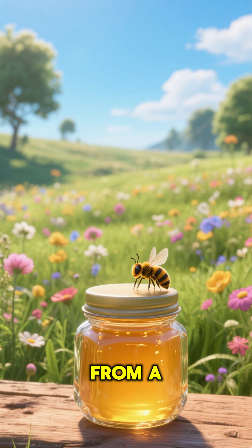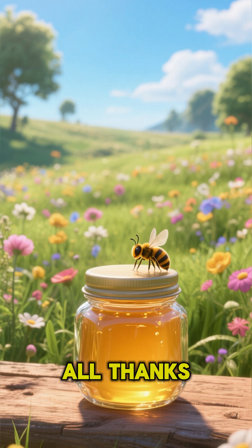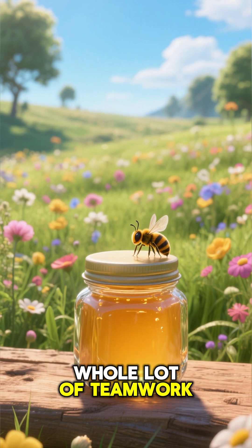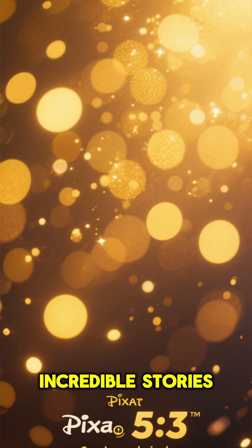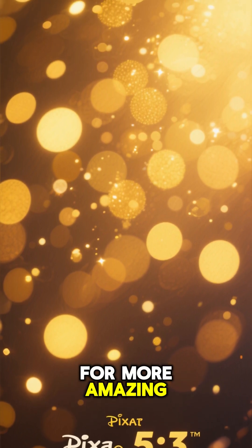So there you have it. From a tiny flower in a sunny meadow to a sealed jar of golden goodness in the hive, all thanks to a little bit of bee magic and a whole lot of teamwork. Nature is full of incredible stories. Thanks for buzzing by. Don't forget to like and subscribe for more amazing adventures.